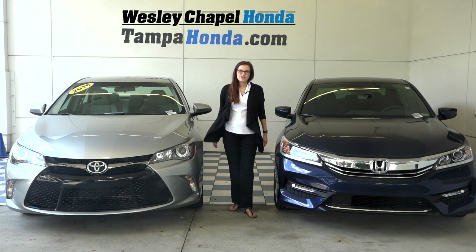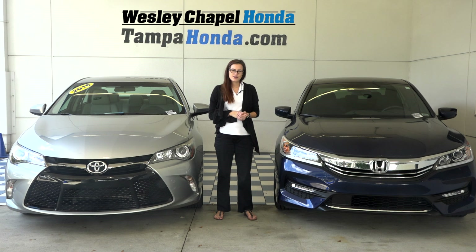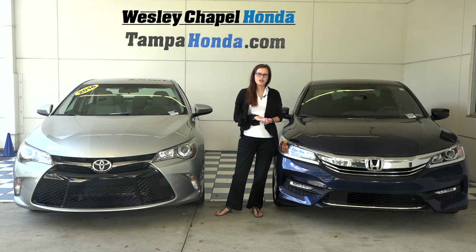On the side of the vehicles, the Accord Sport is equipped with 19-inch alloy wheels, as well as chrome door handles and chrome trim around the windows. The Camry is equipped with 17-inch alloy wheels, as well as body-colored door handles and chrome trim around the window.